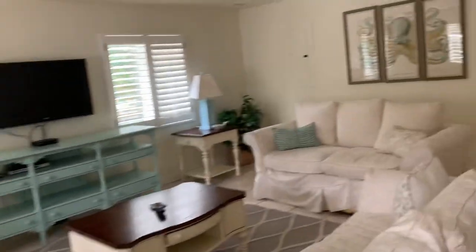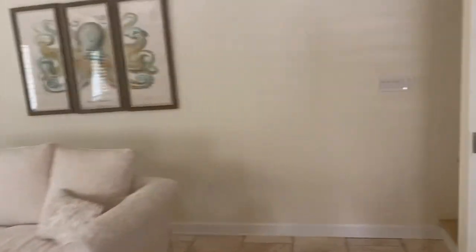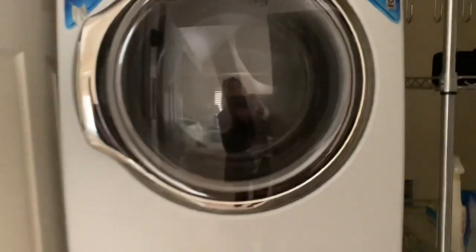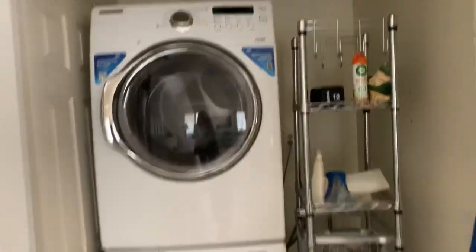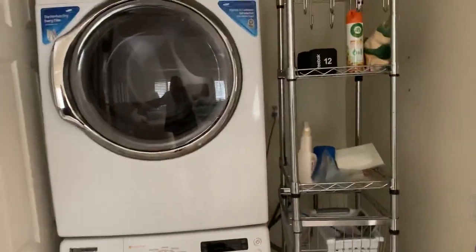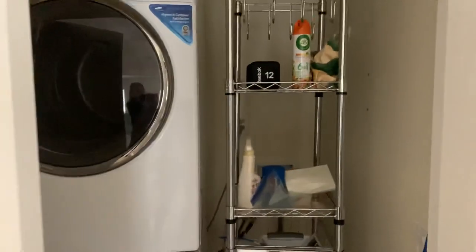Back out into the house, there's another closet with your washer and dryer. This room sits right off the kitchen.